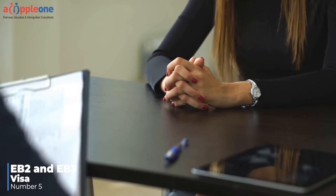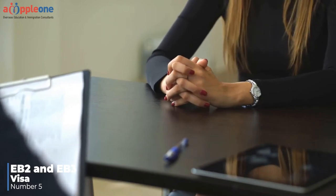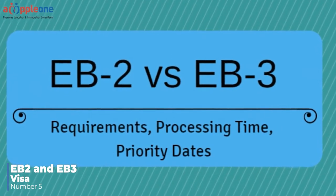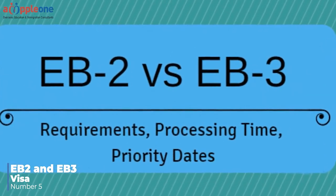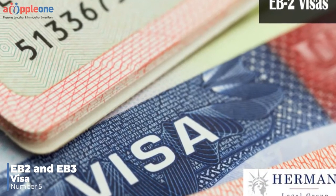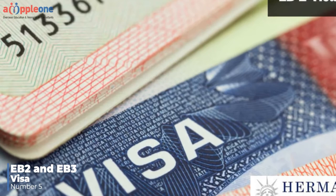This is referred to as the PERM labor certification process. The two visa classifications that correspond to the employer-sponsored green card process are the EB-2 visa and the EB-3 visa. The appropriate visa classification — EB-2 versus EB-3 — will ultimately depend on your job duties. If your position requires an advanced degree, you will likely fall under the EB-3 visa classification.